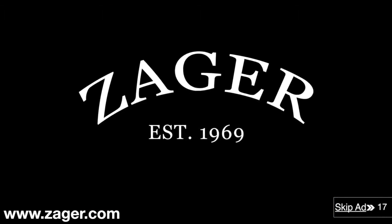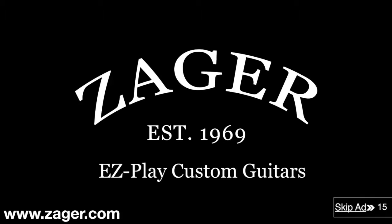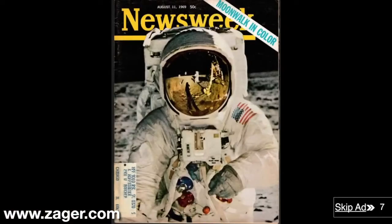Zager custom guitars take away the pain because they're designed by master guitar builder Denny Zager using string science technology. Denny Zager's been featured in Time Magazine, Newsweek, and The New Yorker.